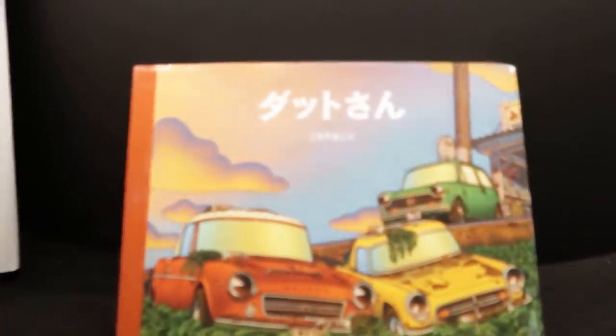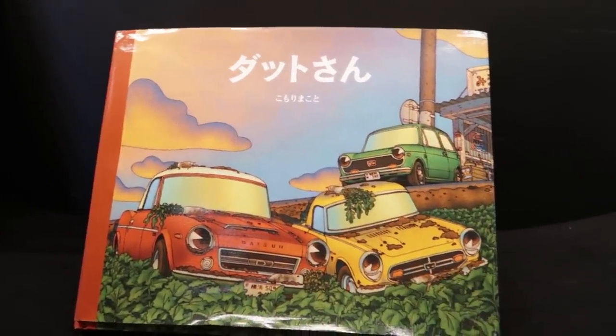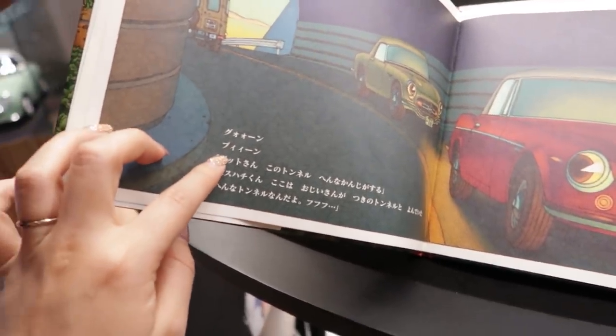I found the perfect book for our child that we need to train them — it's a book about Datsuns. We need to teach our kids about how great Datsuns were. I probably need this honestly.